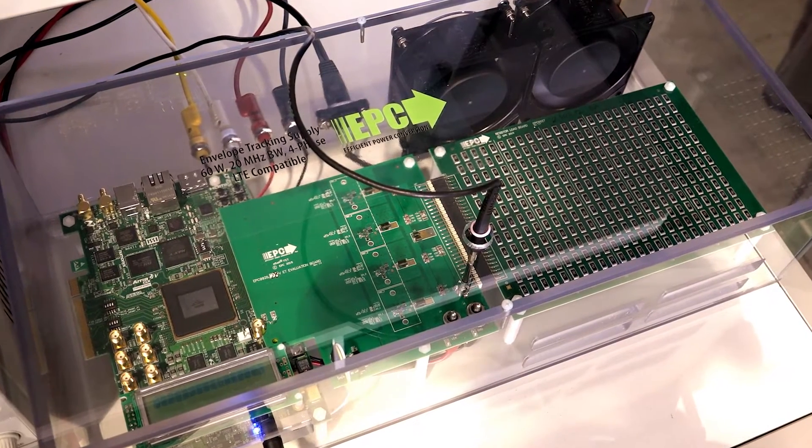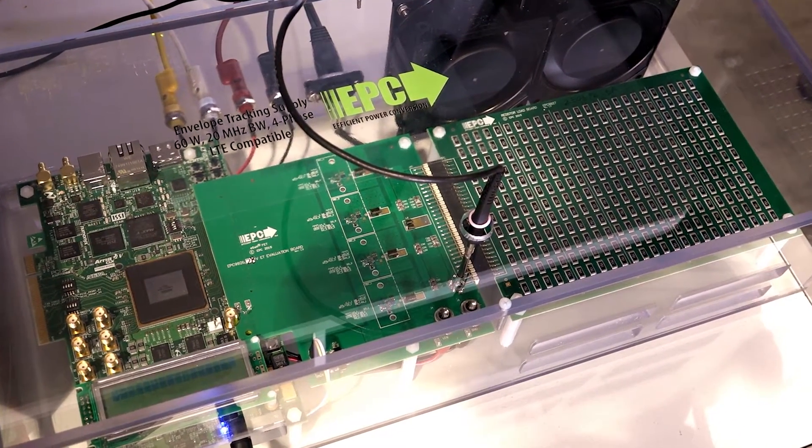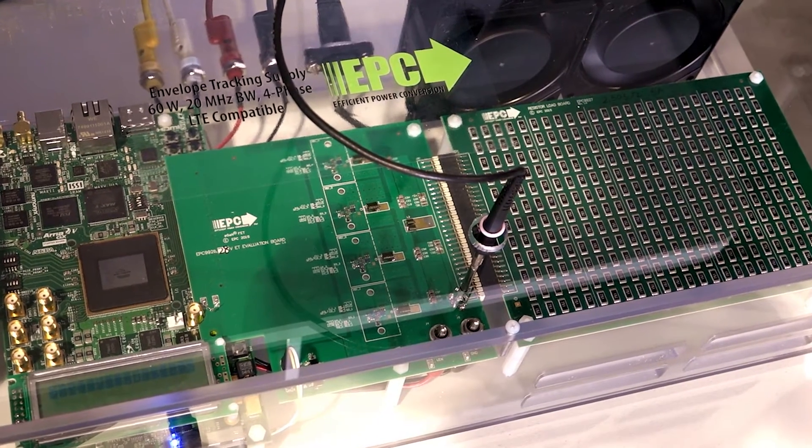Envelope tracking can double the base station efficiency. Let's take a look at our demo here. On the left is a FPGA board that generates high-resolution control signals. And in the middle we have our four-phase synchronous buck converter. On the right is the resistor load.